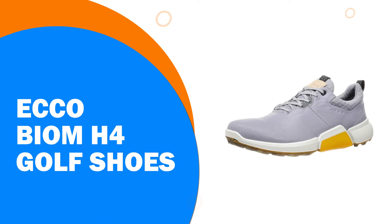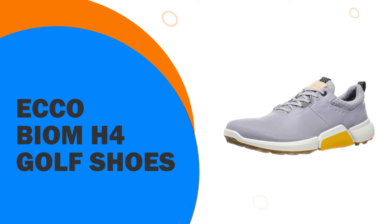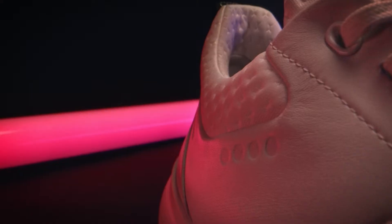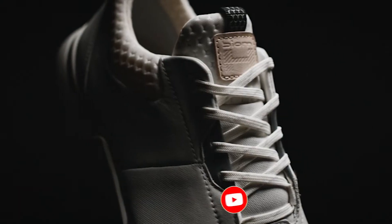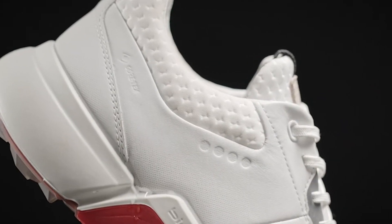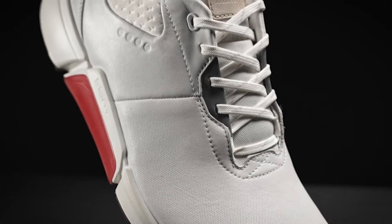Number 10: Ecco Biome H4 Golf Shoes. Three years on from the Biome Hybrid 3, Ecco has introduced the next generation of the hybrid performance model. Not only does the Biome H4 look sportier and more athletic thanks to the new Biome 2.0 last that it has been crafted on, but the traditional areas of performance have also been enhanced.